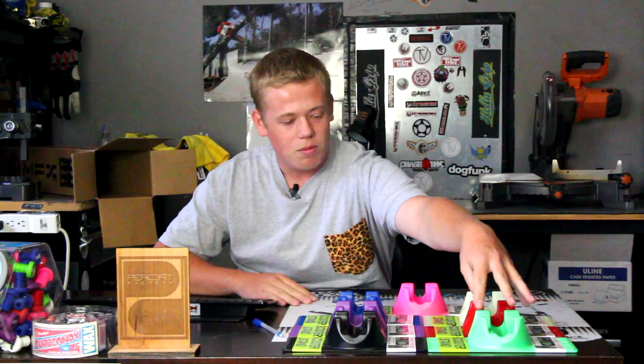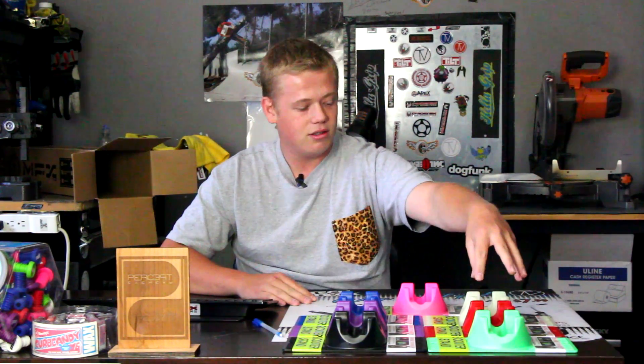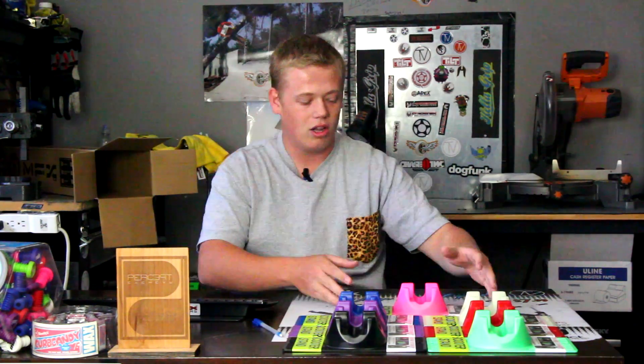As you can see here, we have a beautiful green, a blood red, a glow in the dark, blue, purple, and black, along with this beautiful pink for you lady scooters out there.